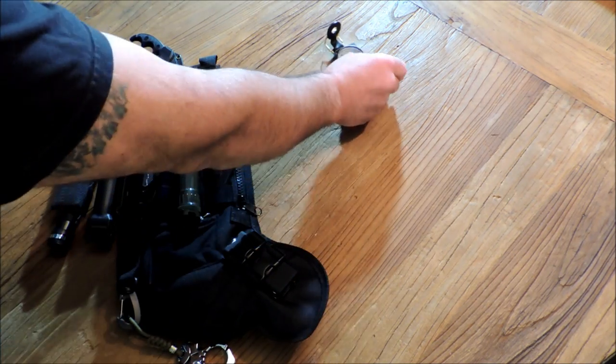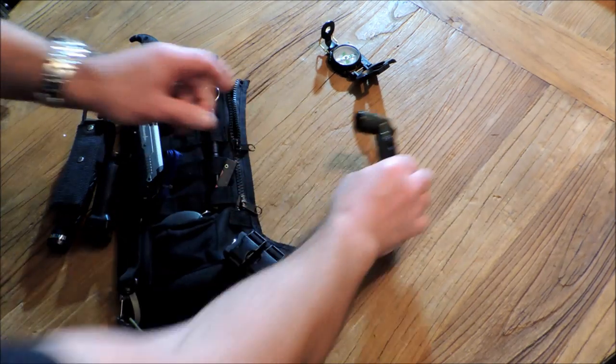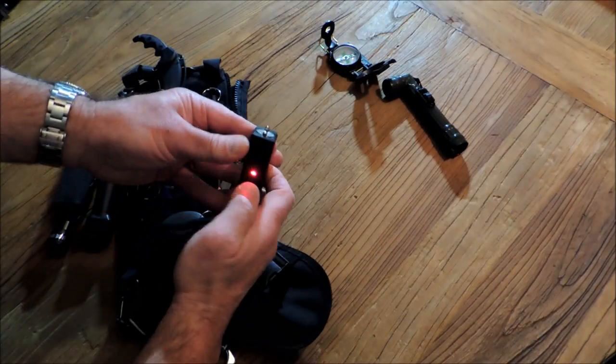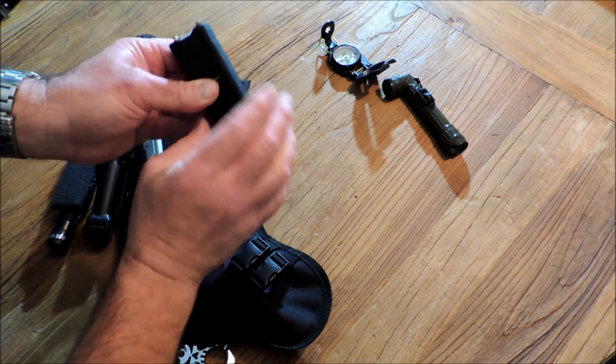First, you get an engineering compass. A military-style flashlight with batteries. And a 12 million volt Stunmaster stun gun with a flashlight — lifetime warranty, rechargeable, great unit.